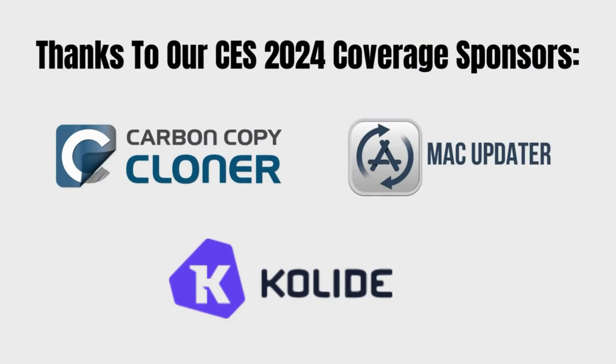I'd like to ask you to thank our sponsors and visit them if you have a need for their products. That's CCC Backup, Mac Updater, and Collide. Those are the folks that made our trip to CES 2024 possible and our ability to bring cool stuff found to you.